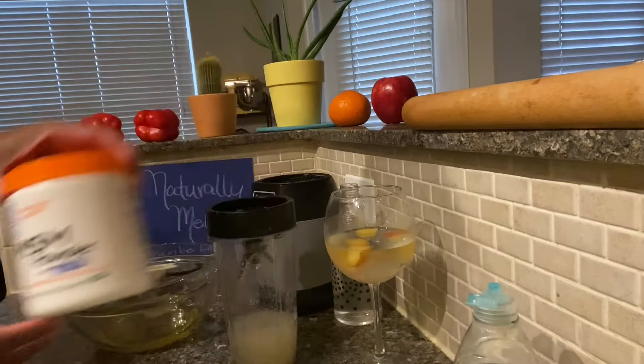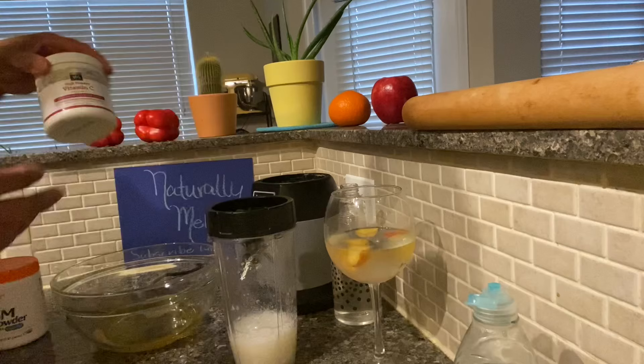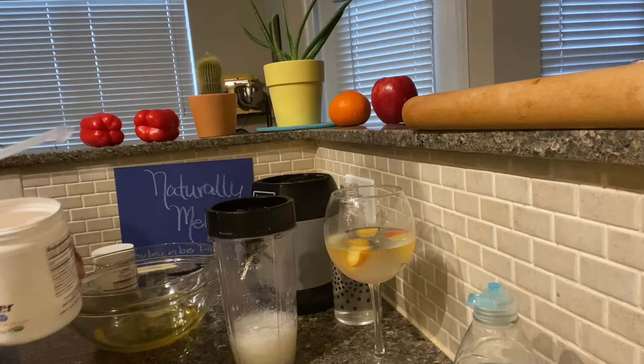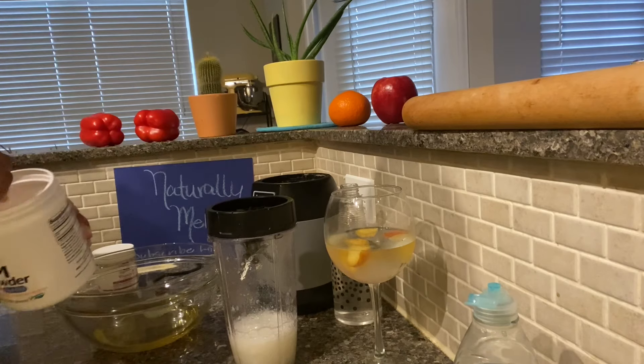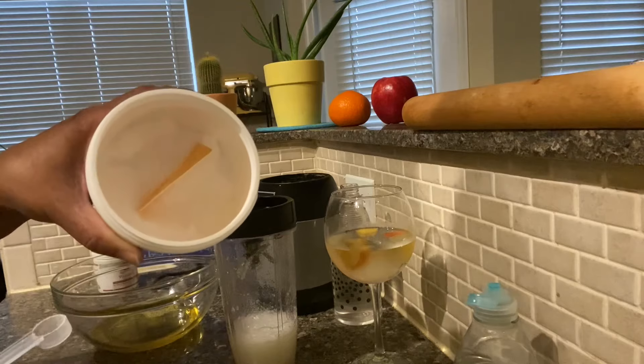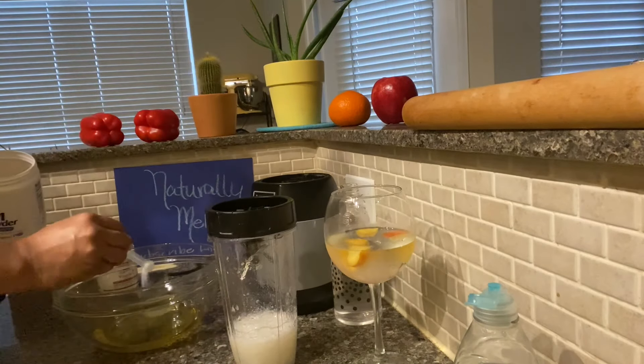I'm going to add MSM crystals. MSM is known as a sulfur-rich compound with anti-inflammatory properties, which can form bonds essential to strengthening hair and influencing hair growth. I'll follow that with vitamin C powder, which is widely used as an alopecia treatment.